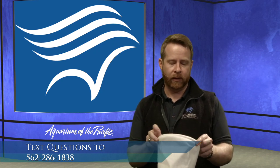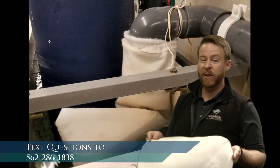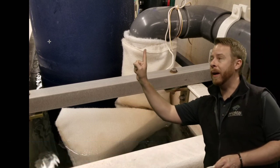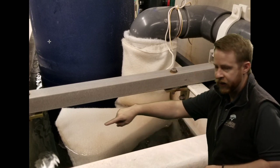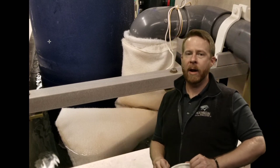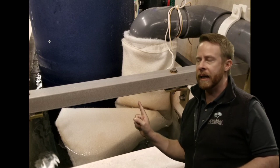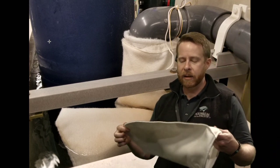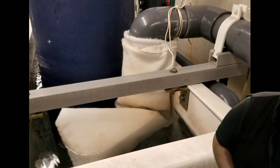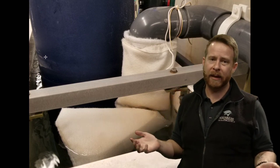This is called a mechanical filter — not because it's a machine, but because it's a literal layer that prevents stuff from going through it. Here's a really big filter bag placed on a pipe that comes straight from the exhibit into a space called the sump. This big box of water is the sump — the spare salt water for this exhibit space. We use this water to go through the rest of the filtration. The filter bag is the first phase: any leftover food, chunks of waste, anything floating in the water gets trapped here first as it goes into the sump.